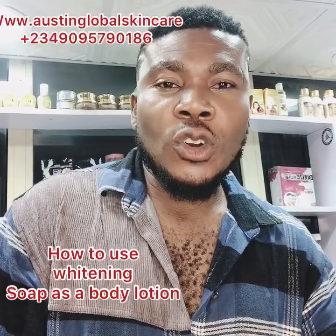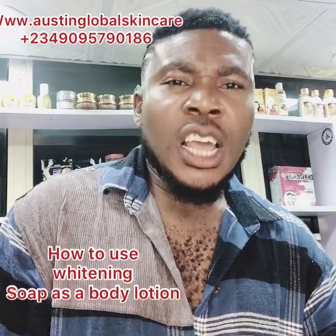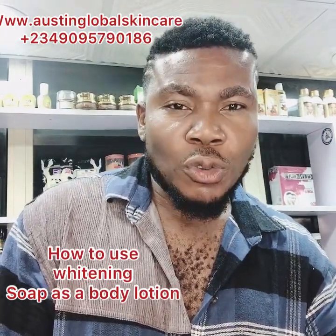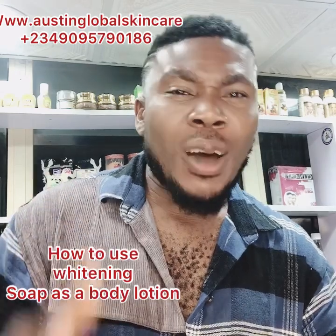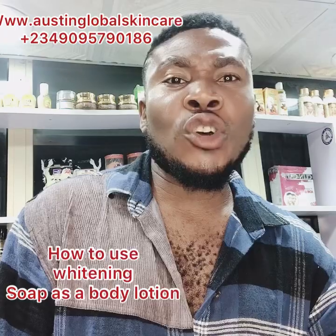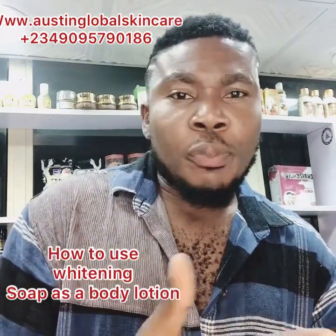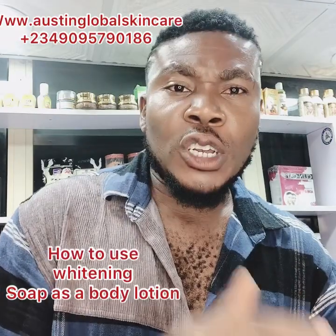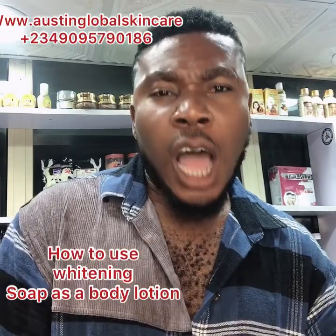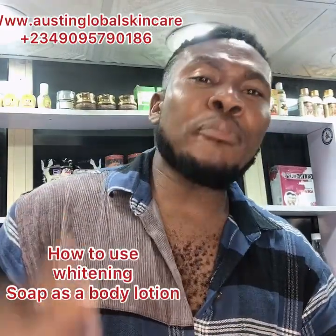Welcome to Austin Global Cosmetic and Skincare Nigeria Limited. If today is your first time here, a very big welcome to you. Do not forget that we opened our new shop at number 23A, Magic Academy, Allen Avenue. Or if you wouldn't pass through Allen itself, you can also just check the number out — number 23A Allen Avenue.